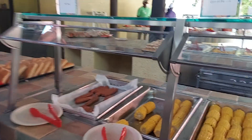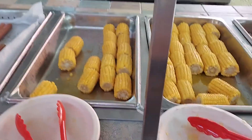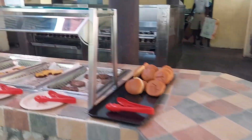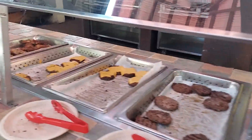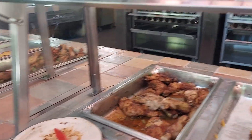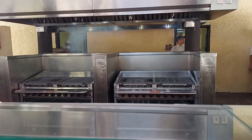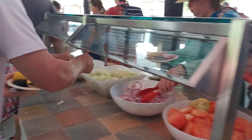Corn on the cob, hot dogs, then we've got hamburgers, cheeseburgers, and chicken — they're cooking it right back there. And toppings if you want to put on top of your hamburger.